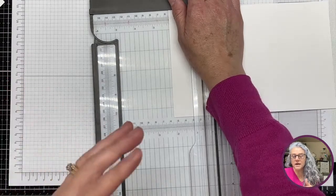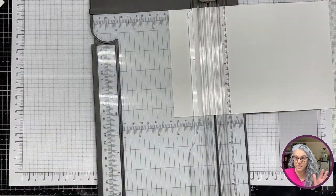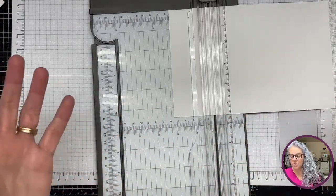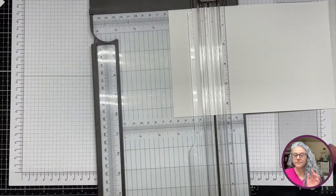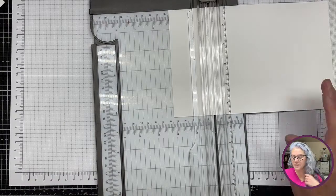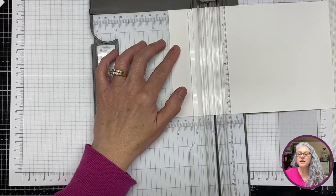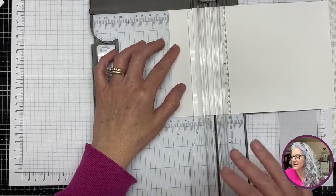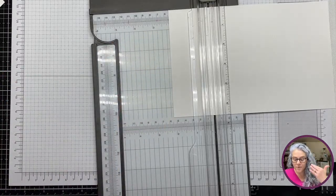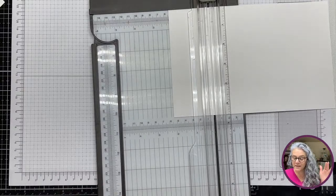I always have my computer open so I can see what's happening and what you guys are seeing. I saw Connie saying hi and nothing was popping in my computer, and I thought 'uh oh.' That kind of threw off my brain, and it takes a minute for my brain to reorganize.